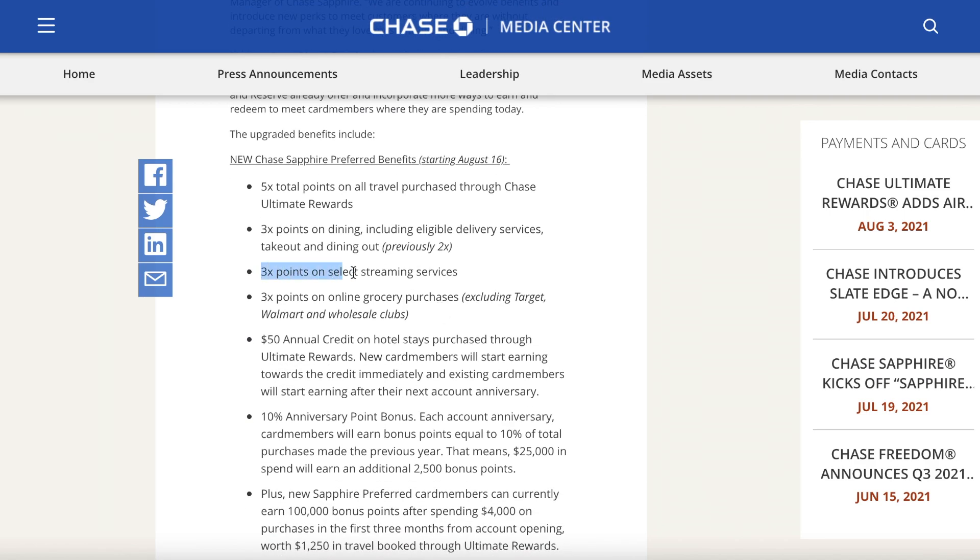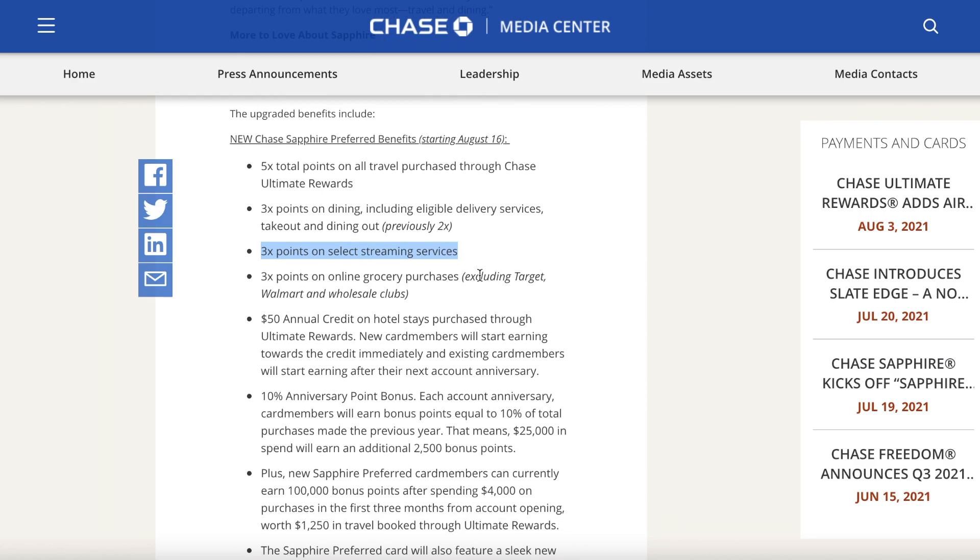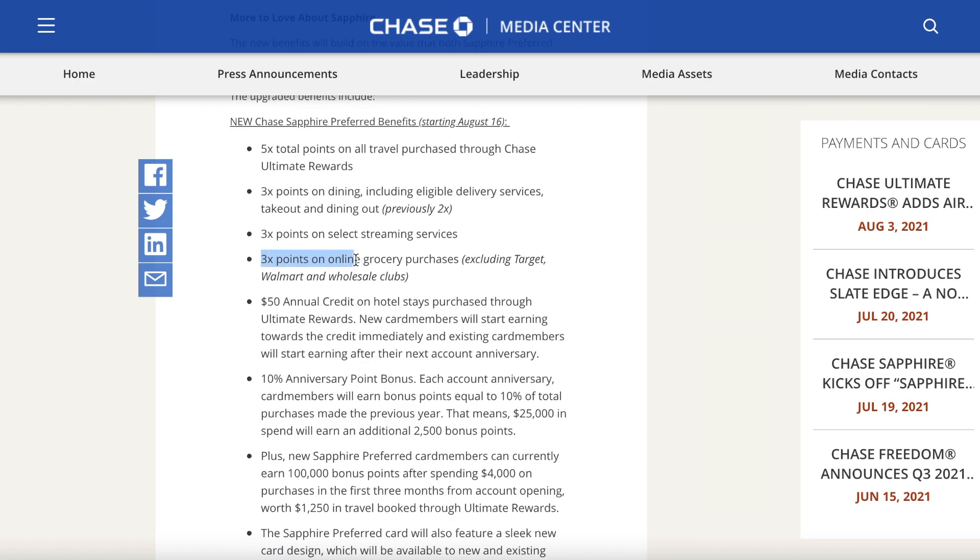Another new benefit is 3x points on select streaming services — which is good, though you won't spend enough there to rack up significant points. Next, 3x points on online grocery purchases — not physical purchases — and it excludes Target, Walmart, and wholesale clubs like Sam's Club and Costco.